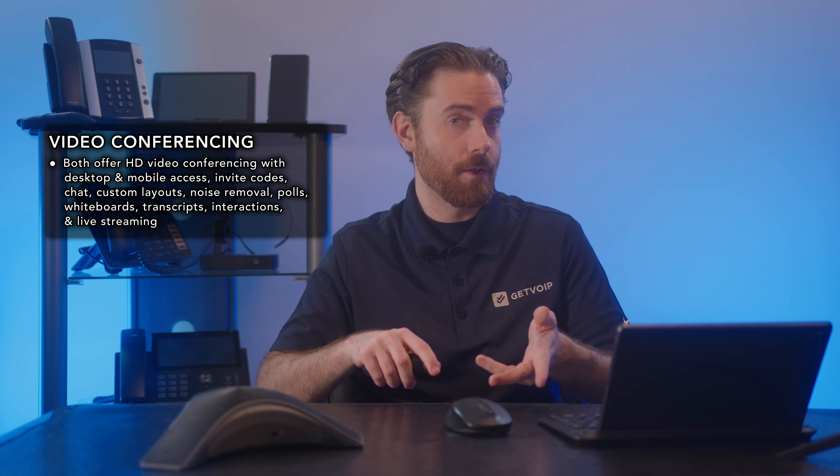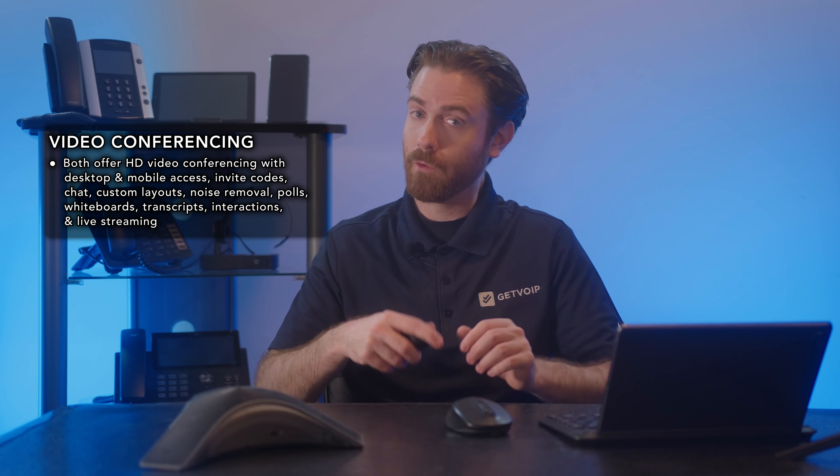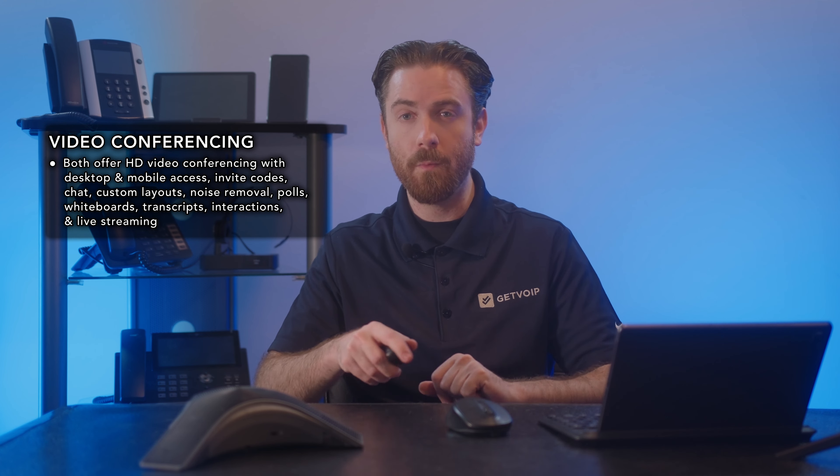Now let's compare the video meetings. Both WebEx and Zoom offer HD video conferencing with desktop and mobile access, invite codes, chat, custom layouts, noise removal, polls, whiteboards, transcripts, interactions, and live streaming.